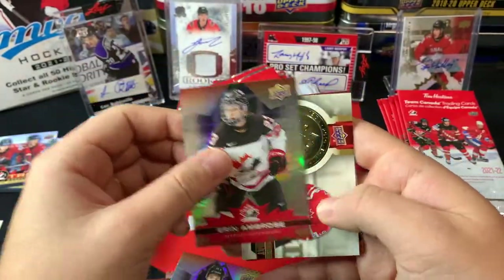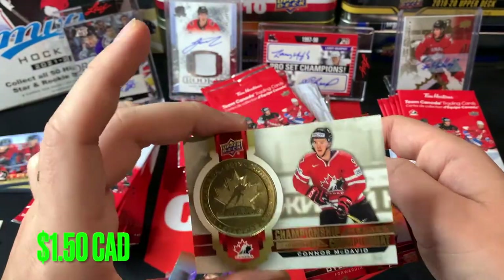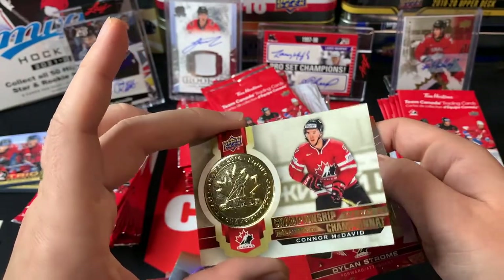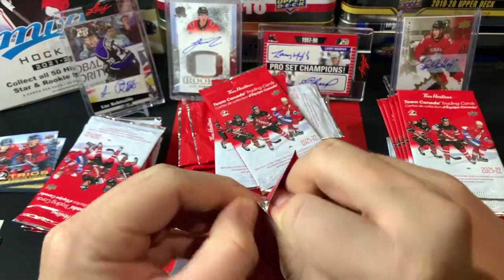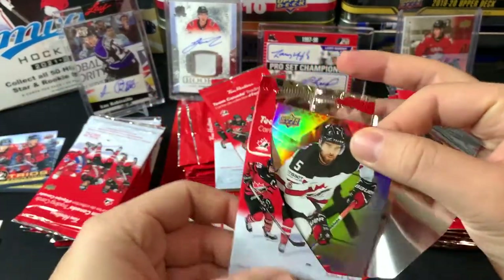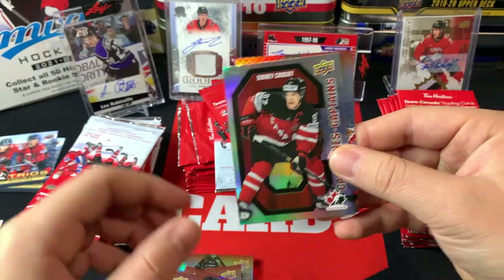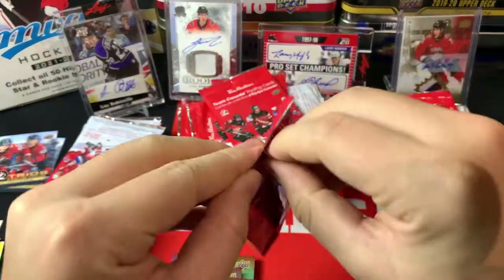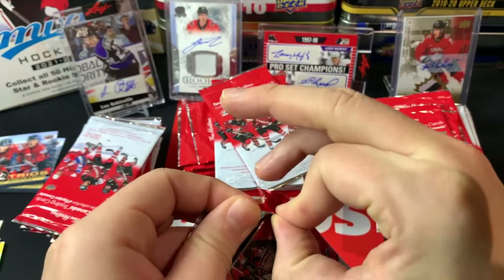Next up we've got Aaron Ambrose and a Connor McDavid championship medals — beauty hit, Connor McDavid 2016 World Championships — and a Dylan Strome. Wow, some nice hits already. If this is the same sort of box I opened last time, are we gonna get another Sydney Crosby Timbits? That would be insane. Aaron Ekblad and a Sydney Crosby Captains followed by Shane Corson. Tim's cards are always so fun to rip.